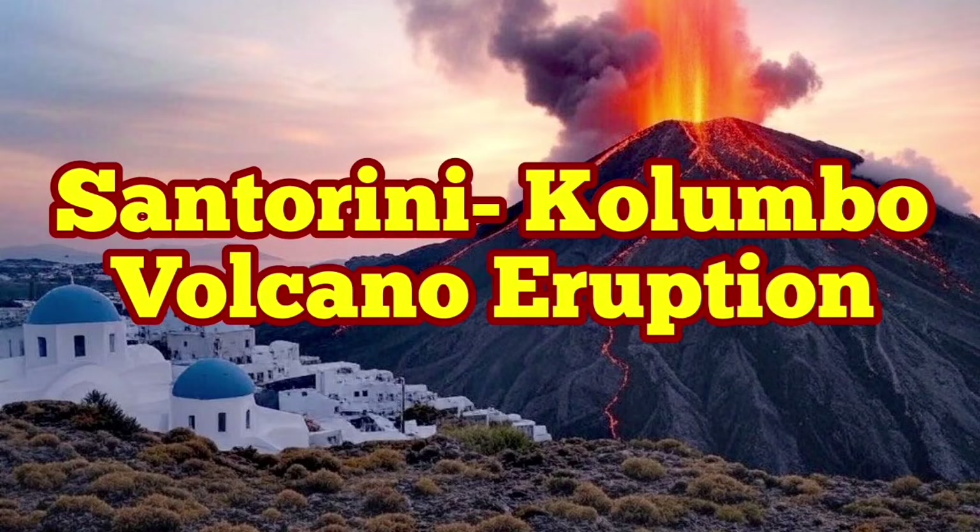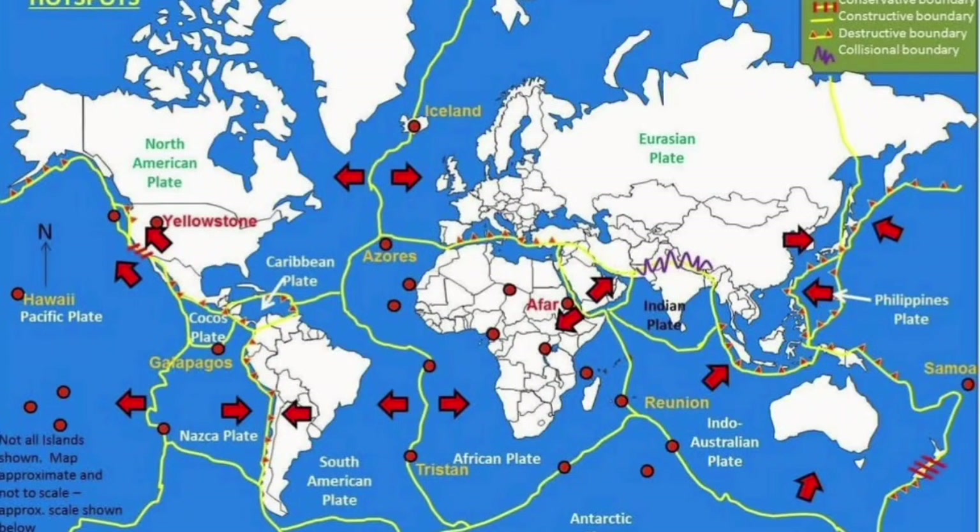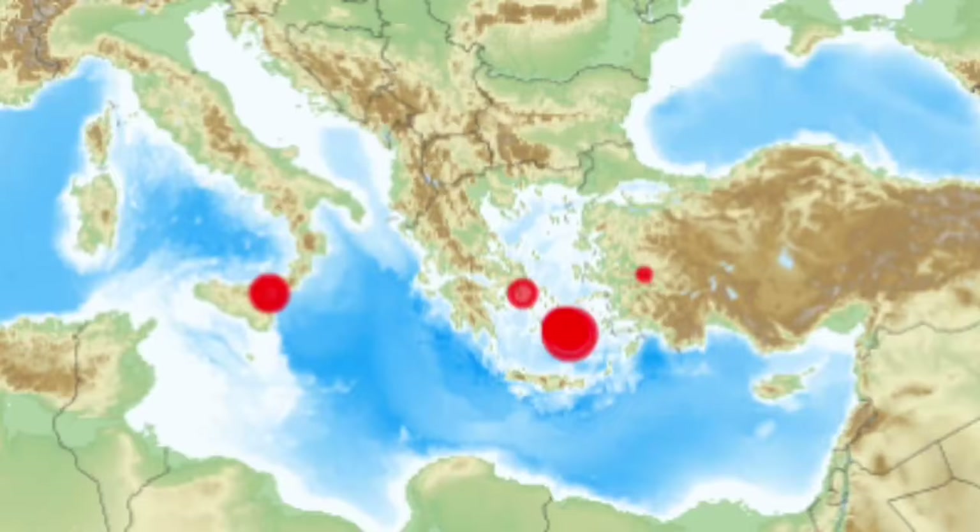The plate boundaries on the planet Earth are where we have the most earthquakes and volcanic activity concentrated. One of them is in the Mediterranean Sea, where the African plate is in contact with the Eurasian plate to the north.